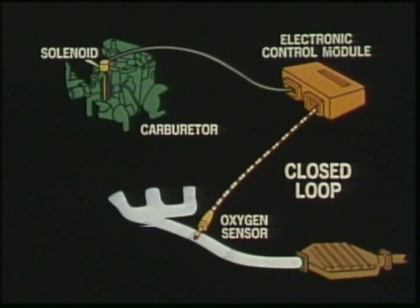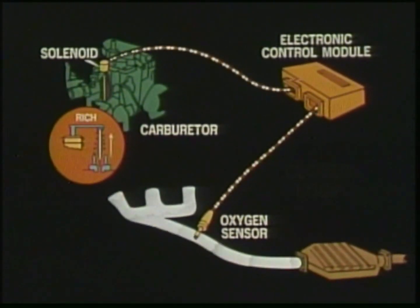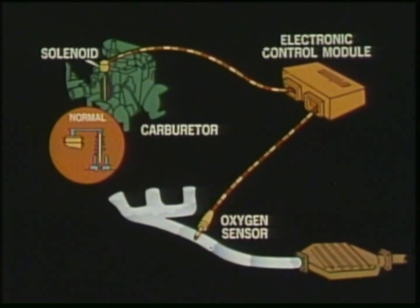Engineers refer to this as a closed-loop or circle operation. The computer receives signals from the oxygen sensor and commands the carburetor to react accordingly. This enables Computer Command Control to maintain a precise air-fuel mixture for efficient performance under all driving conditions, offering a system that provides impressive economy in all phases of operation.